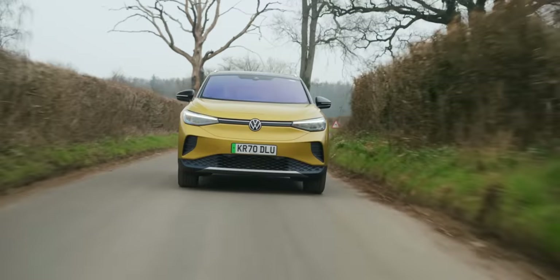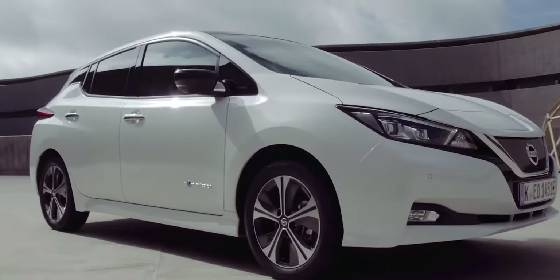Which ones should be on your shortlist? Which ones aren't worth bothering with? Simple — you ask your boy. In this video I'll be sharing my 30 favourite electric cars that are on sale right now. We're talking about cars you can go out and buy right now, or at least in the next couple of months.